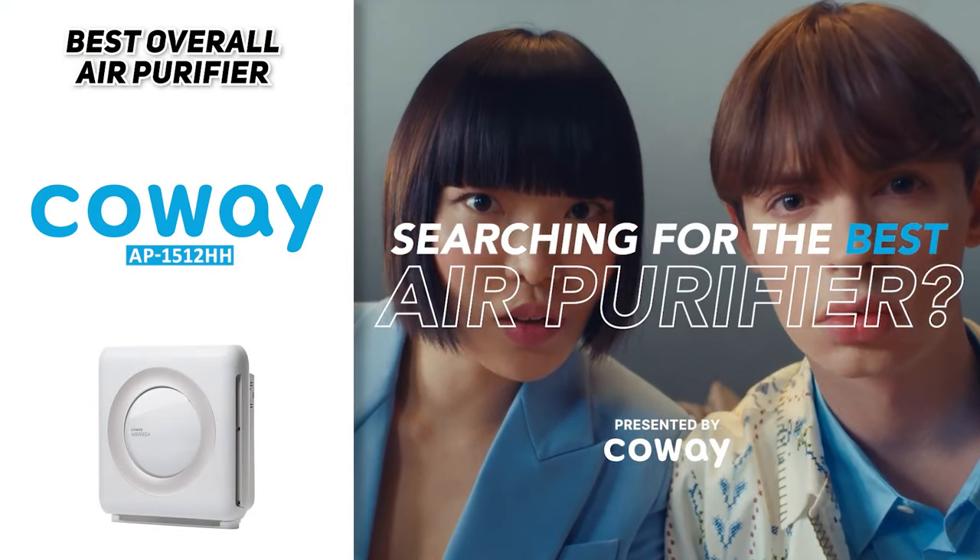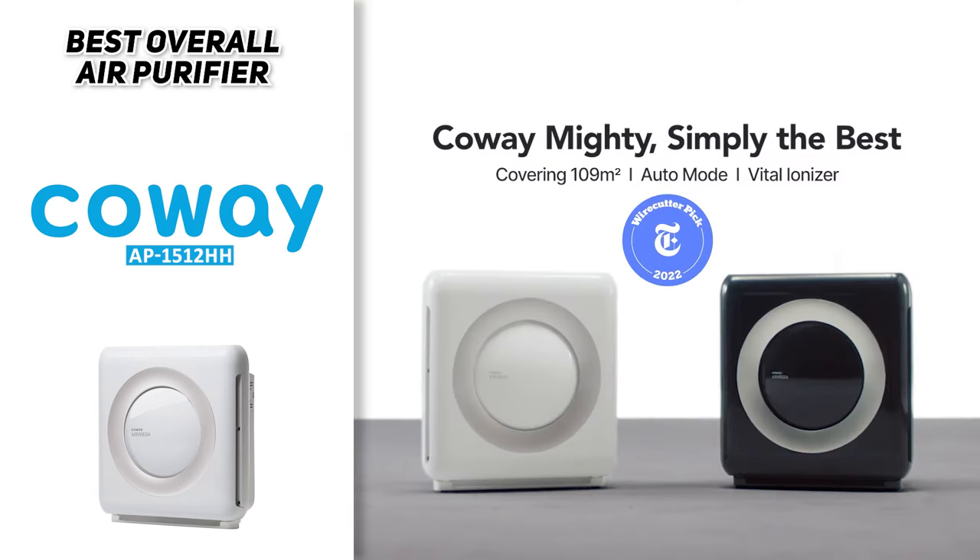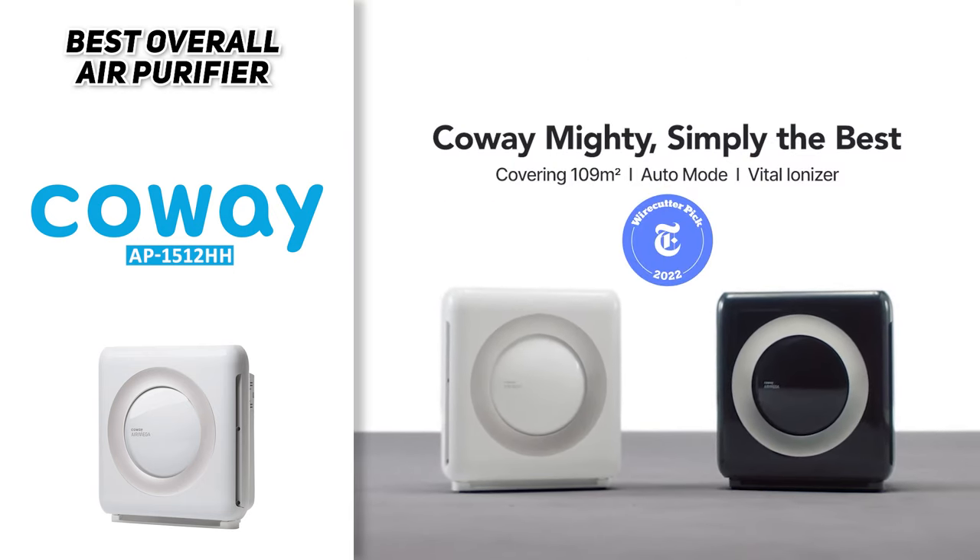So all in all, the Kowei AP1512HH is the best air purifier that we can recommend to most people. If you're looking for an air purifier that's going to do a great job of cleaning the air in your home and is also relatively quiet and easy to maintain, then this would be the one to get.